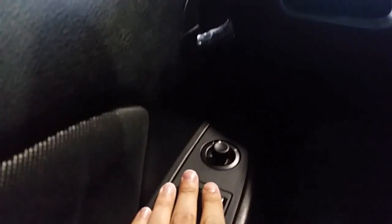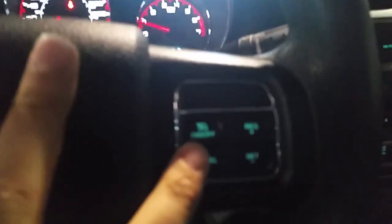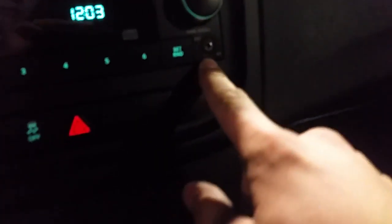Full power options in here — we got windows, locks, and mirrors. You got Bluetooth controls in here, nice cruise control. It's an automatic of course, AC, single disc changer here, and you got your auxiliary plug-in.